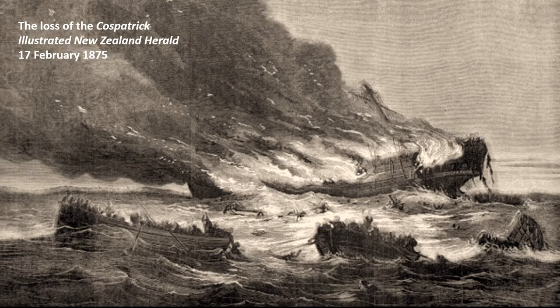Also in that February 1875 issue was an illustration depicting the loss of the ship Cospatrick. The Cospatrick was an immigrant ship that caught fire south of the Cape of Good Hope in November 1874, while on a voyage from England to New Zealand. All but three of the more than 470 people on board perished. The survivors had to resort to cannibalizing their dead companions in order to stay alive, before their drifting lifeboat was discovered by a passing ship.